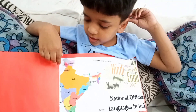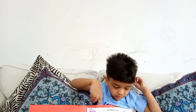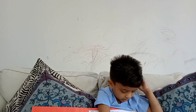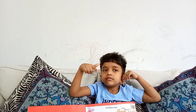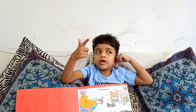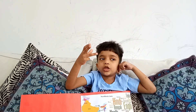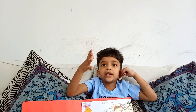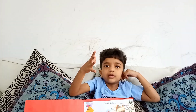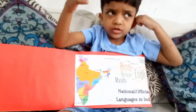This is Punjab. It's about language. There are many languages in India — English, Marathi, Hindi, and Punjabi. India's official languages — this is Hindi.